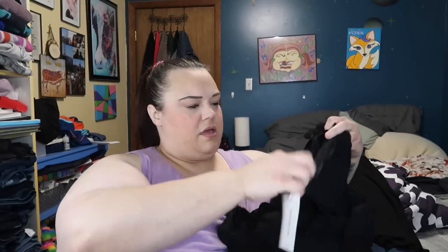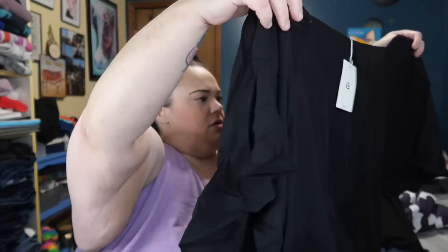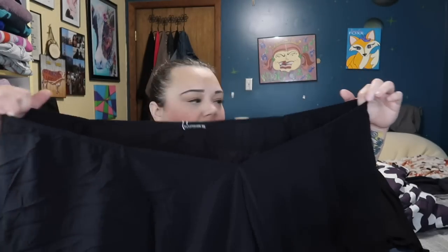The next top is another black one — oh, this is cute! It's like a faux wrap top. It's got elastic on the shoulders so you could probably wear it off the shoulder or on the shoulders. Again, a flutter sleeve — love that.